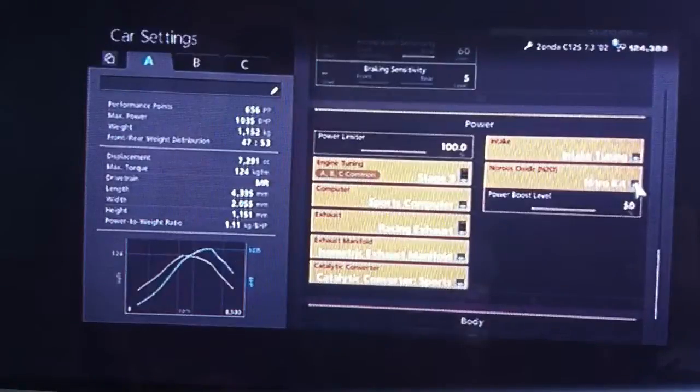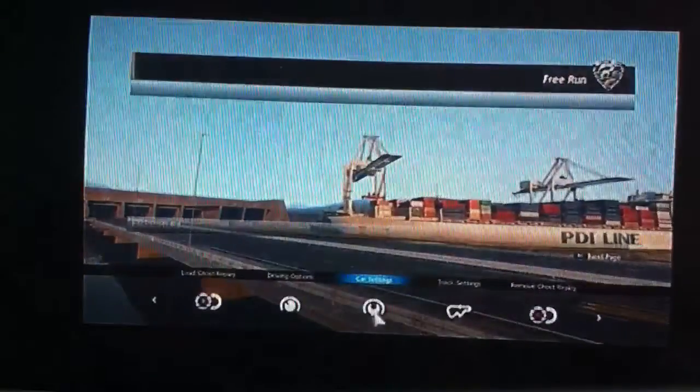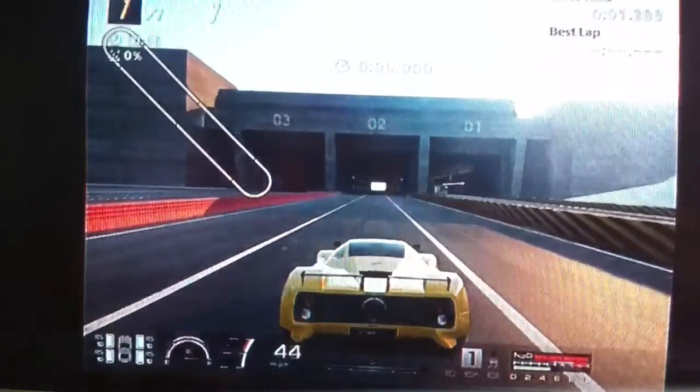For power, do everything. Fit the NOS — I would recommend fitting the NOS on this car, definitely, because it is a very competitive car. Weight loss, obviously, as always. I've got traction control turned off, as always as well, because that does give you slightly quicker acceleration off the line.